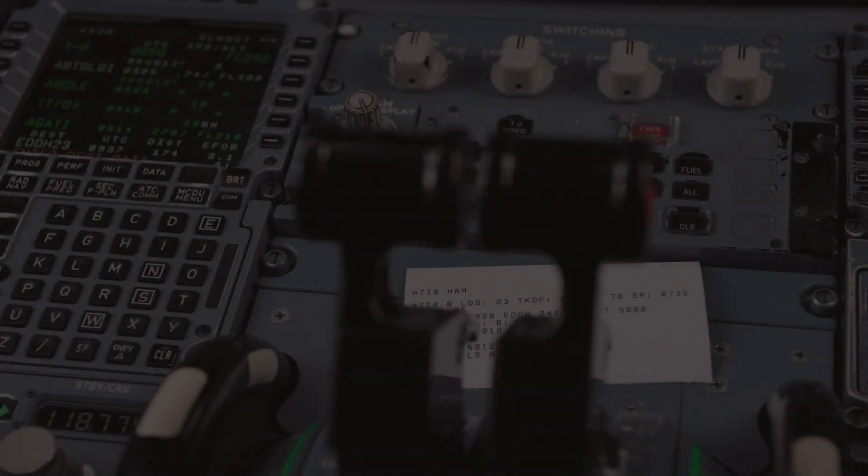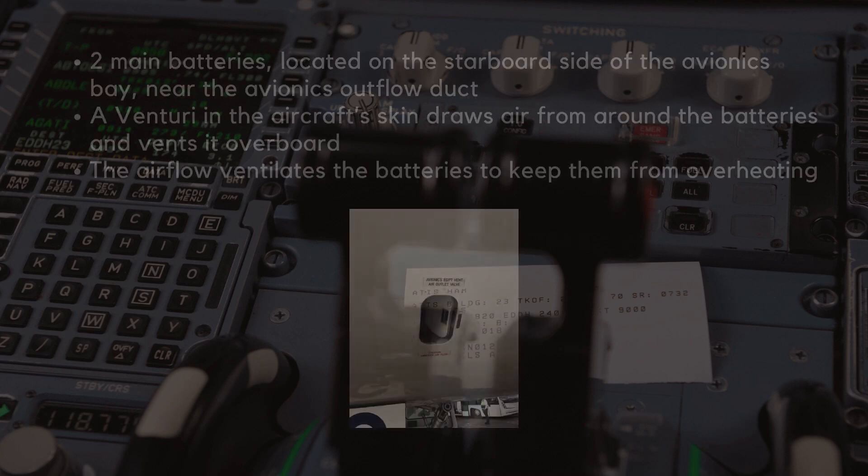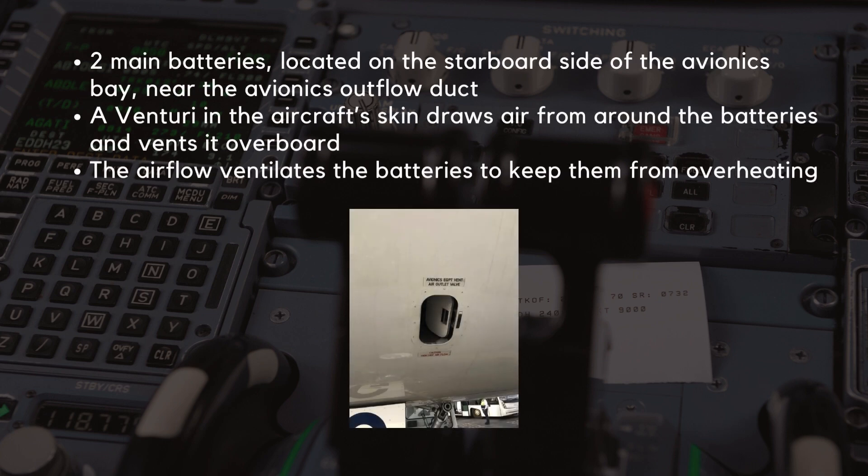From powering essential systems to providing emergency backup, the batteries are one of the most critical yet often overlooked components of the Airbus A320. The A320 has two main batteries, located on the starboard side of the avionics bay, near the avionics outflow duct. A venturi in the aircraft's skin draws air from around the batteries and vents it overboard, ventilating the batteries to keep them from overheating.